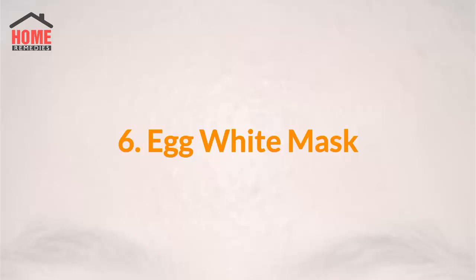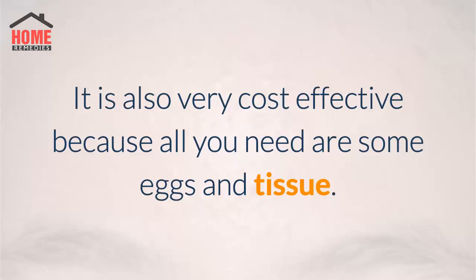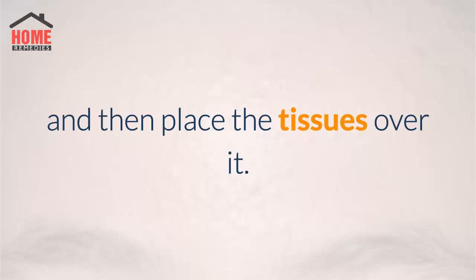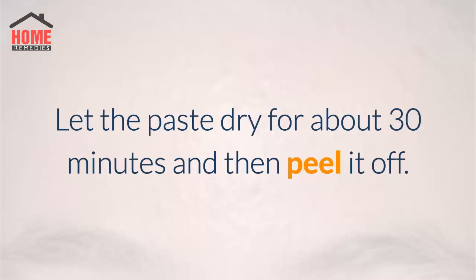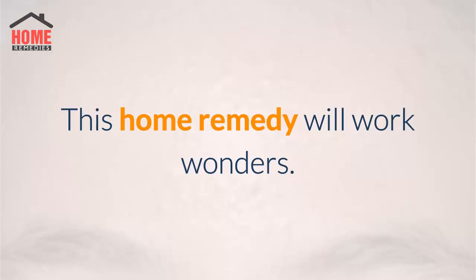6. Egg white mask. The egg white mask works absolutely great, though it requires good preparation. It is also very cost effective because all you need are some eggs and tissue. You need to cut the tissue to a size that fits your forehead, apply the egg whites to the forehead, and then place the tissues over it. Take more egg whites and cover the tissues. Let the paste dry for about 30 minutes and then peel it off. Repeat the process at least once or twice every two weeks.